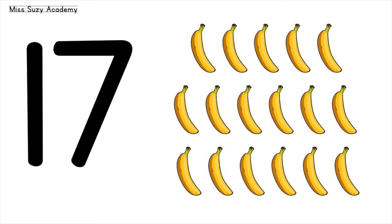17 bananas. 1, 2, 3, 4, 5, 6, 7, 8, 9, 10, 11, 12, 13, 14, 15, 16, 17. 17 bananas.